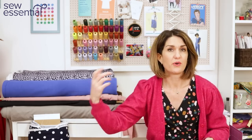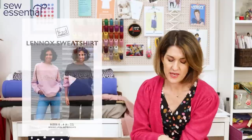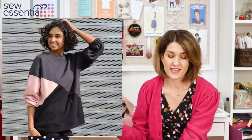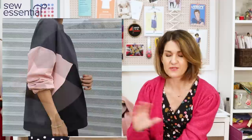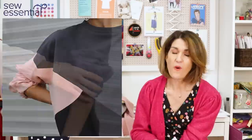The next pattern I want to share is the Lennox Sweatshirt. I thought this was a great one for this time of year when we're transitioning between seasons, although in all honesty I tend to wear a sweatshirt all year round in the UK — even in the summer on a cooler day at the British seaside. They're just such a useful thing to have in your wardrobe.